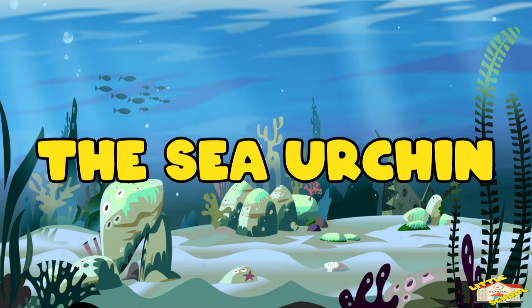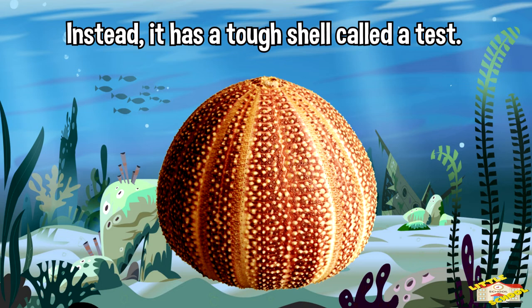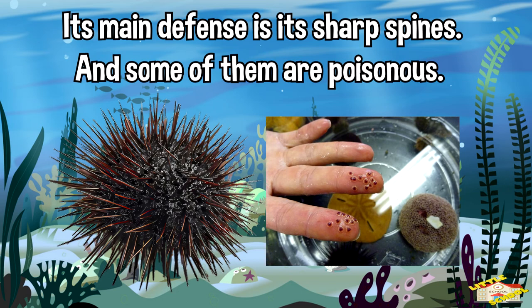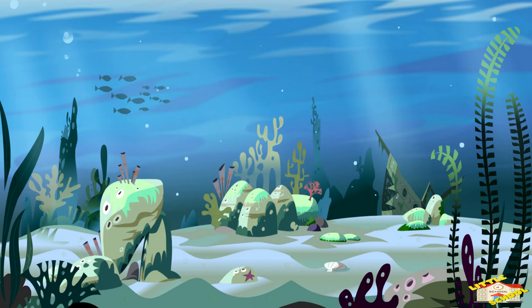The sea urchin. Sea urchins don't have bones supporting the body. Instead, it has a tough shell called a test. Its main defense is its sharp spines, and some of them are poisonous. Sea urchins move around on hundreds of sticky tube feet that allow them to crawl on rocks and sand. Sea urchins don't have brains or eyes, but they can detect light and sense nearby predators.